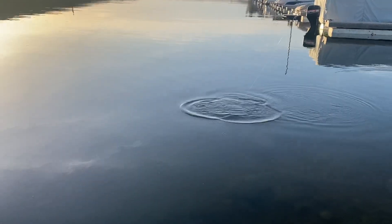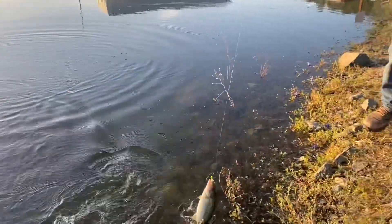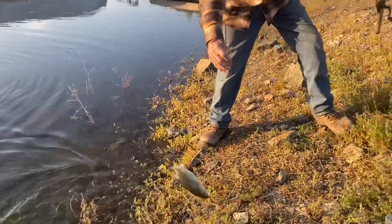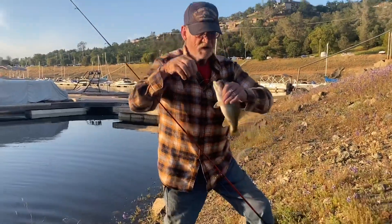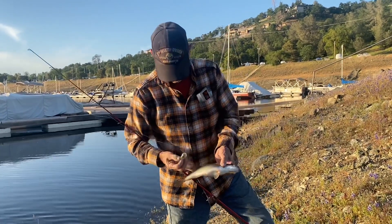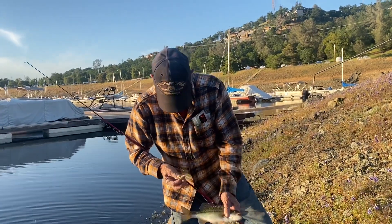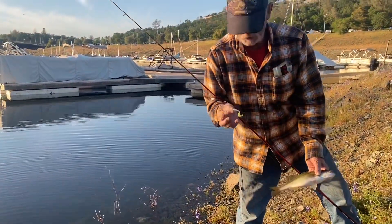Nice little bass, yeah — a little eight, ten inches, about that. Oh yeah, come direct from North Cow Hook right here. Here you go — curly tail jig, little curly tail jig. Okay.